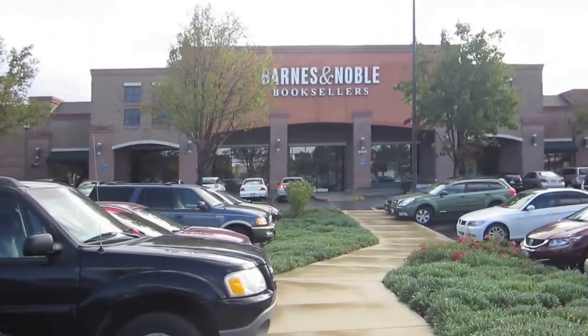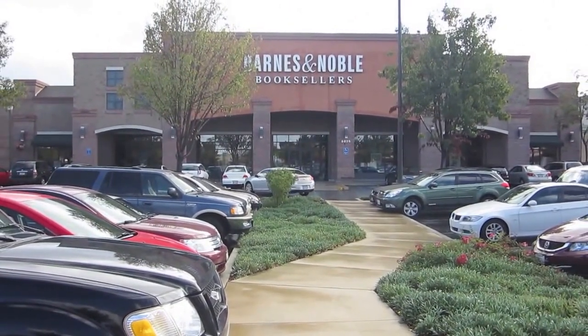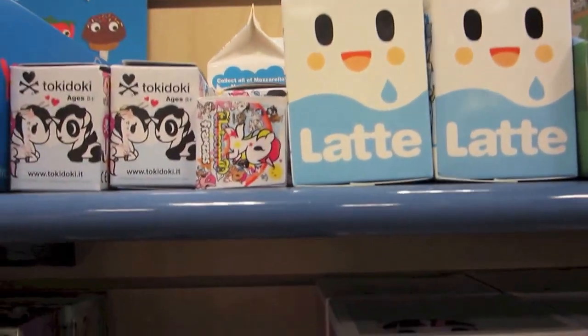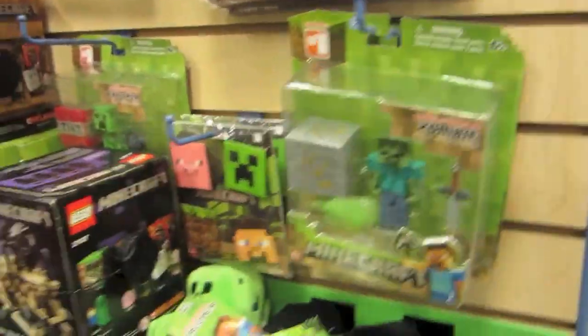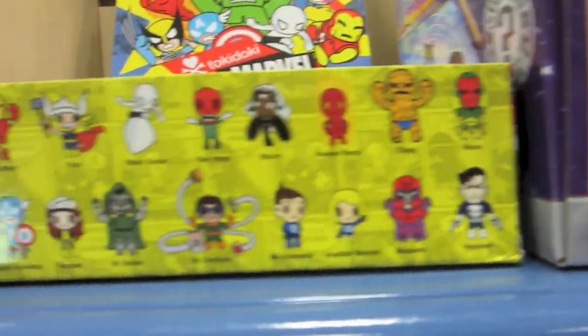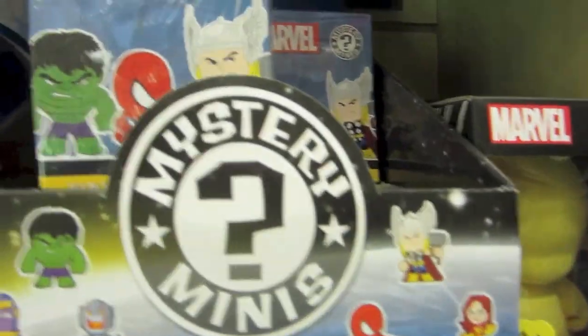Hey guys, going into Barnes & Noble store number one, so hopefully we'll find some pops and some blind boxes here today. They have some Latte Boofys, some My Little Pony, some Disney pops including a really cute flower one, Frozen, mystery minis, Minecraft stuff, Guardians of the Galaxy, and some Deadpool tabs. They also have some Transformers ones and more mystery minis.